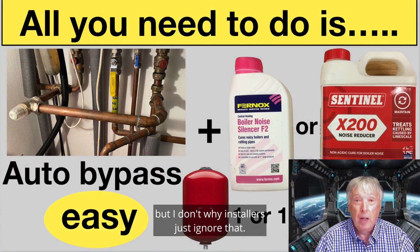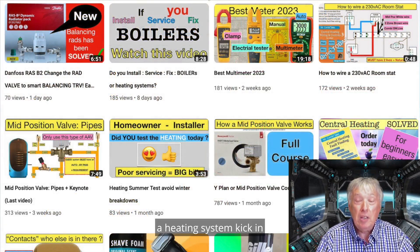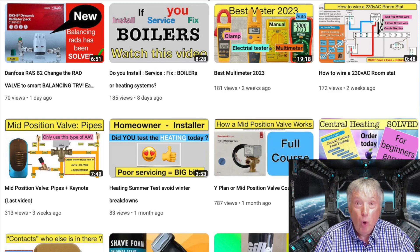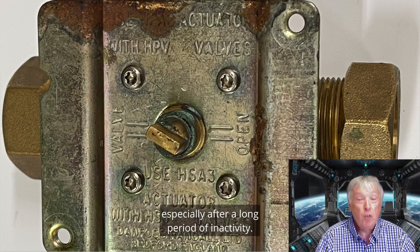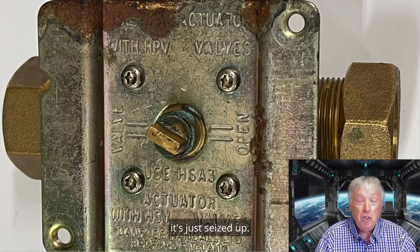One of the things that could stop a heating system kicking in is your valve — your zone valve — whether it's a three-port mid-position, a two-port zone valve, or inside a combi it might be called a diverter valve. What will happen is it just gets stuck in the hot water mode, especially after a long period of inactivity. The valve moves across, stays there, and because nobody's tested it over summer, it seizes up.